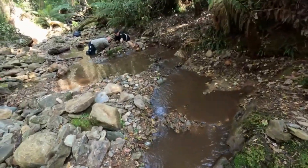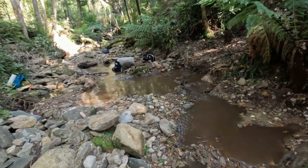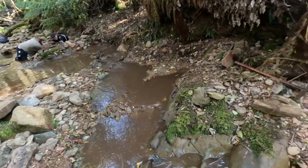Good morning everyone, Rob here from Bedrock Road. Look at these blokes up here, they're crazy — they're digging a hole behind a big boulder. I think they're in with a chance for a really nice piece of gold in there.